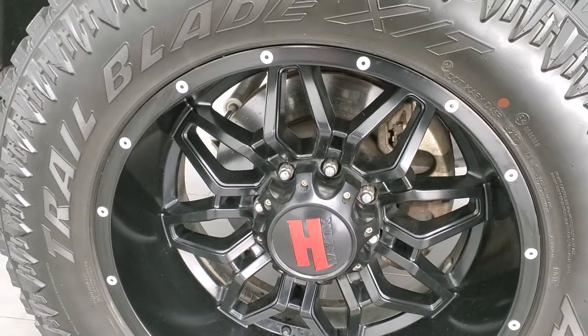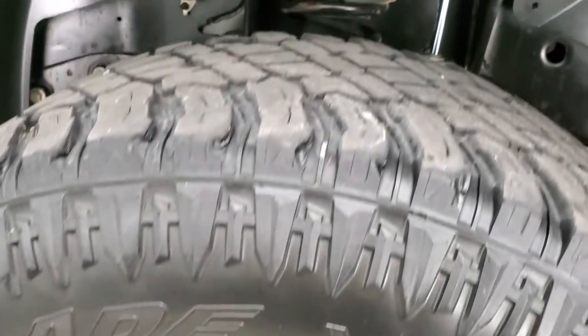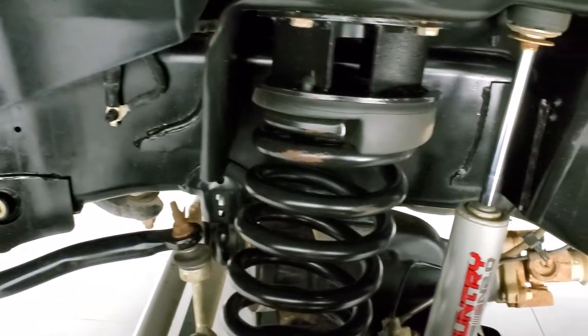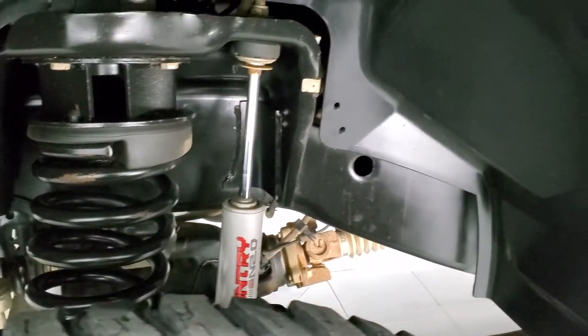It comes with 20 inch Havoc painted alloy rims and has two-row Trailblade XT 35 by 12 and a half R20 LT tires with right around half the tread left on them. It has a leveling kit on it with Rough Country shocks — looks like about a two-and-a-half inch leveling kit.